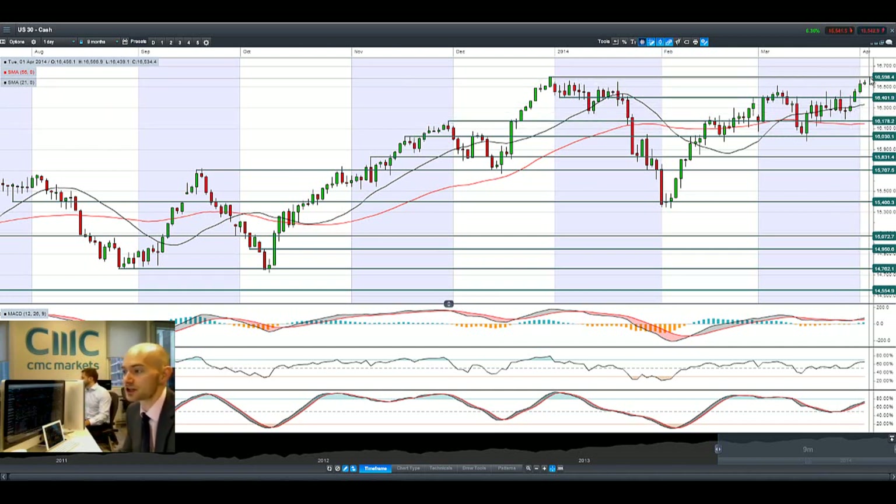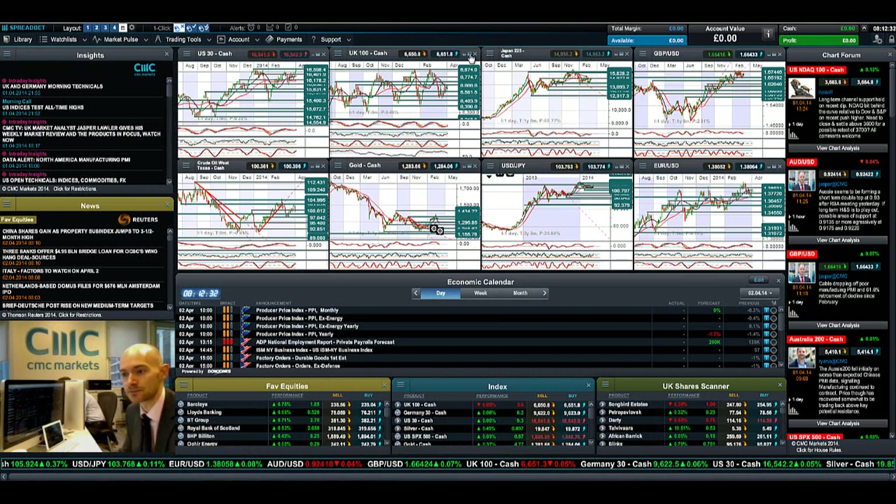That's where the potential resistance is. If that resistance remains intact, our next potential support is back down at 16,401. We're still in positive territory today — we have been slightly higher, but we've only just started the session, so it'll be interesting to see how that progresses throughout the rest of the day.